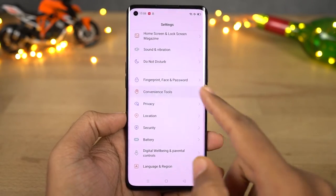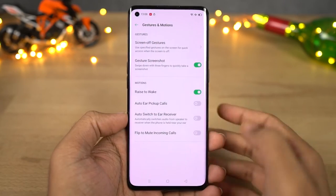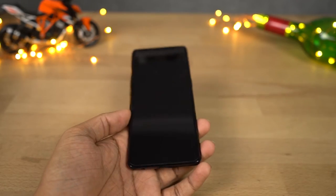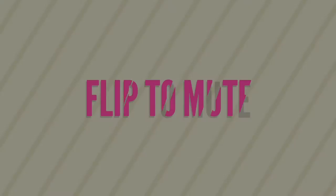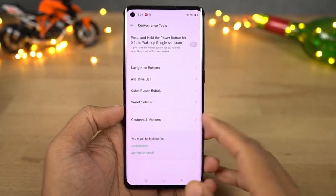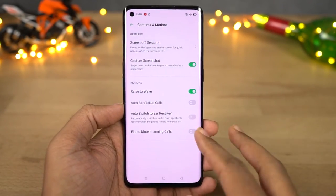Next we have raise to wake — once you enable this feature you can simply raise your phone or pick it up from a table and your phone wakes up and displays the lock screen. We also have flip to mute incoming calls — once you enable this feature you can flip your phone to silence an incoming call.